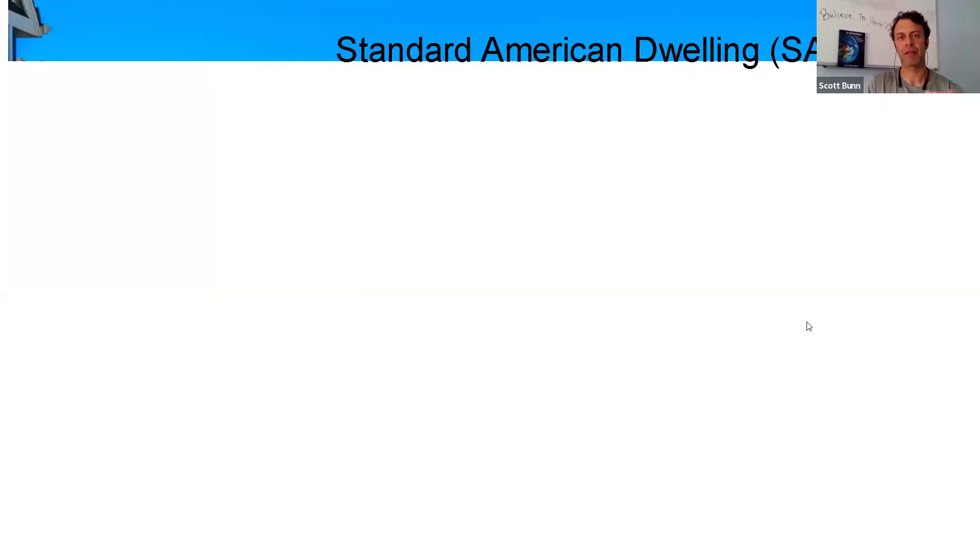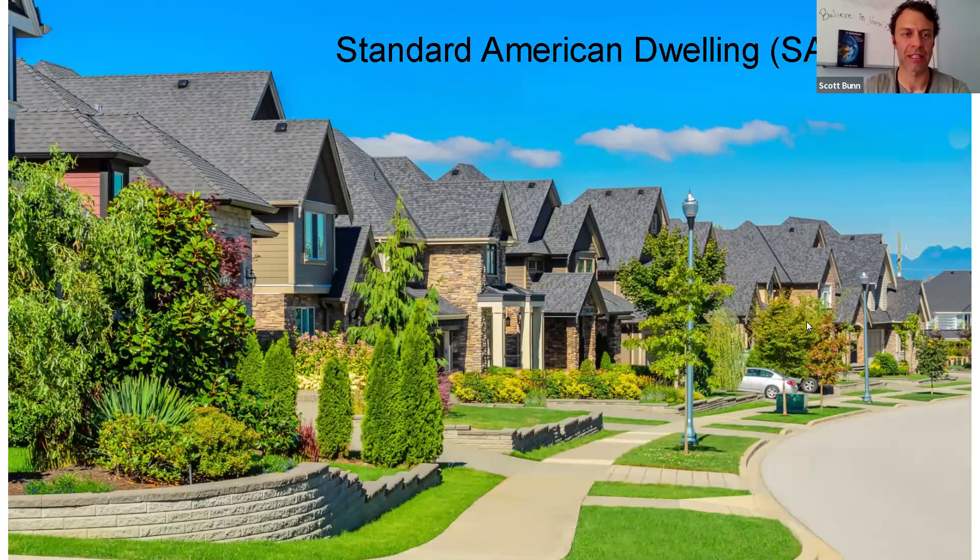If we look at our standard American dwelling — or as I like to call it, SAD — we have homes that are constantly requiring money. On average, about 50% of our earned money is going towards our home. We're having to work for food, work to buy the house, and if you own a house, you have to maintain it. We have to buy the energy, and pretty much buy every single thing that we need.